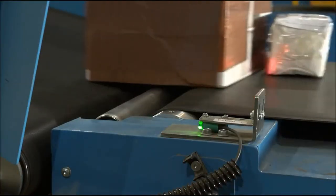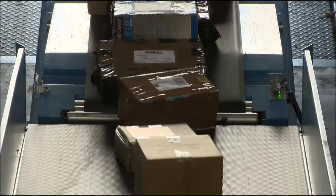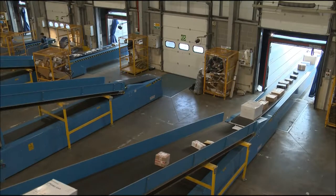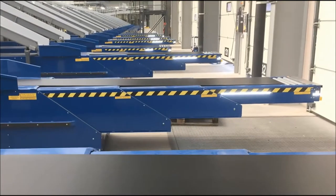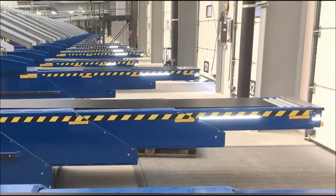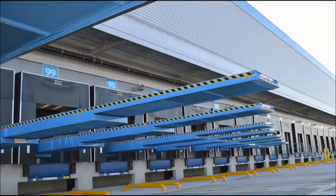A diverse load profile is available, from a small envelope to heavy loads up to 100 kg per square meter. A wide range of industry-leading features are also fitted as standard, such as 24-volt LED lights and underside guarding.